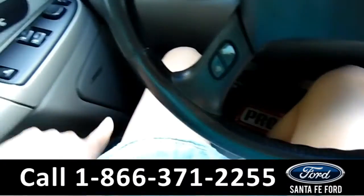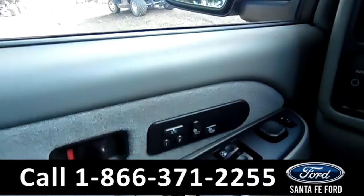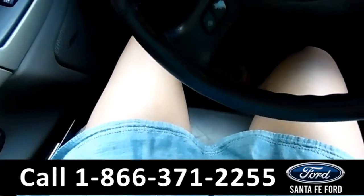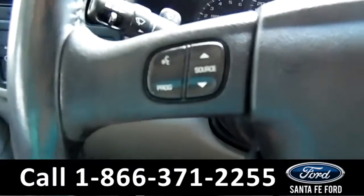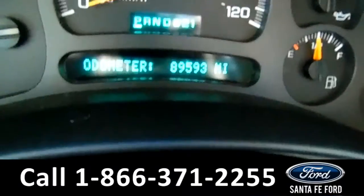Just to show you — for a 2003, this vehicle even has power seating and memory seating. As you can see, the mirror just moved as I'm moving it. It even changes the radio station that the person was listening to. There's Bluetooth up here. There's only 89k miles — not bad at all.